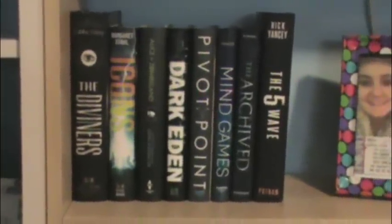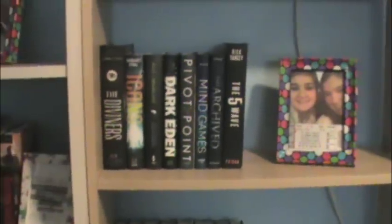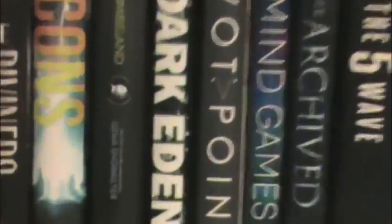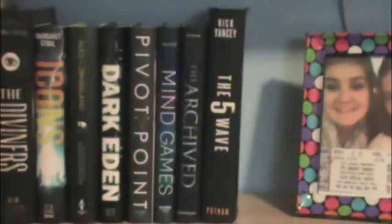Now we're on to my last tall bookshelf. Up at the top I just have a few pictures: me at my first communion with my grandparents, another TBR jar — but that one is just for all the big books I have because I am doing the big book challenge. Then more pictures. On the shelf underneath I have more books that are going to have more books in the series, which is why there's so much room left. I have The Diviners by Libba Bray, Icons by Margaret Stohl, Alice in Zombieland by Gena Showalter, Dark Eden by Patrick Carman, Pivot Point by Kasie West, Mind Games by Kiersten White, The Archived by Victoria Schwab, and of course The Fifth Wave by Rick Yancey.